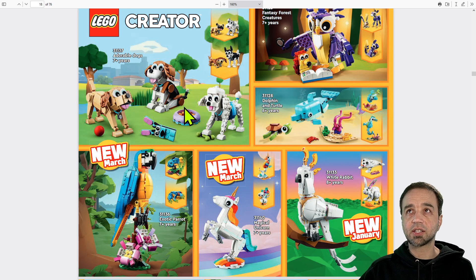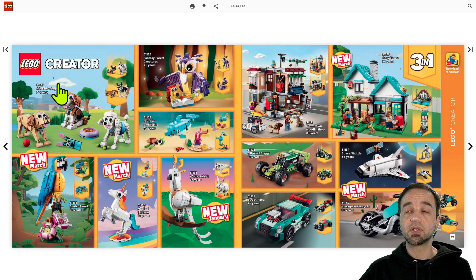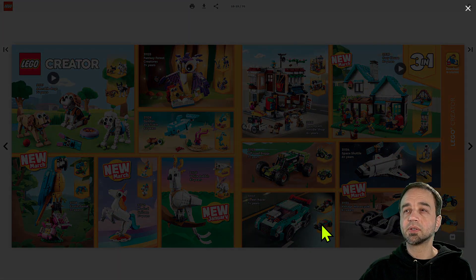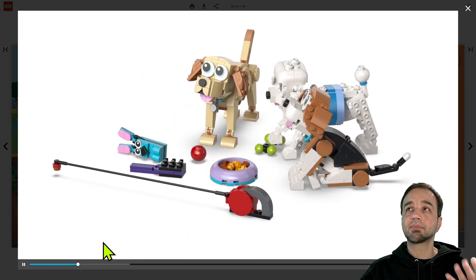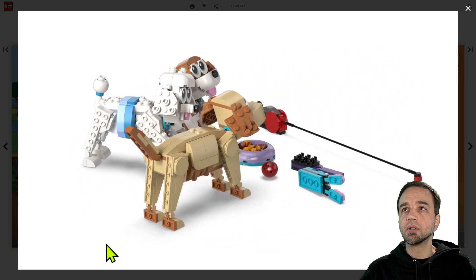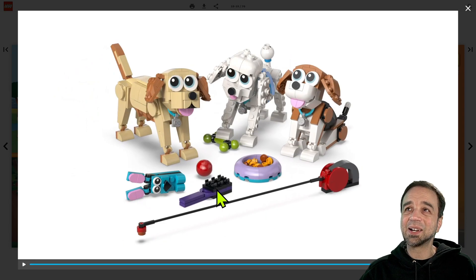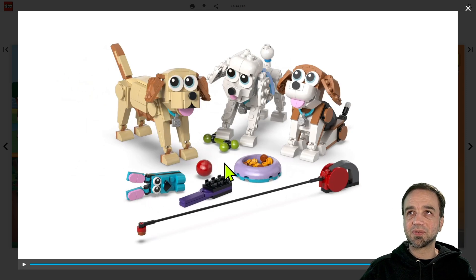We've got adorable dogs here, and I'm going to take you over to the source of this, which is the Australian region online catalog. They've actually got a 3D 360 spin on it — it's a render, but it lets you see pretty clearly what you actually get, including the leash, the brush, the ball, bowl, and a couple of toys for the dogs to play with.